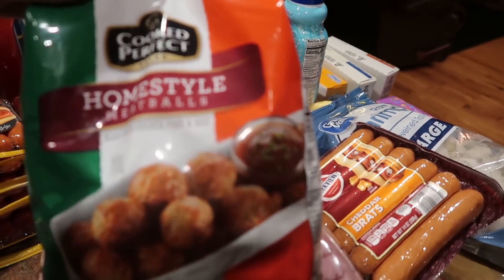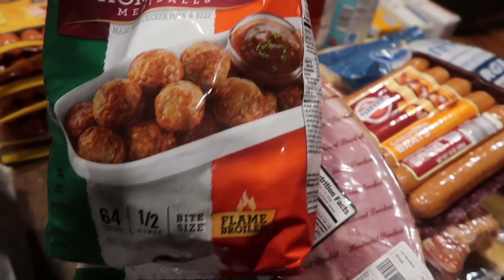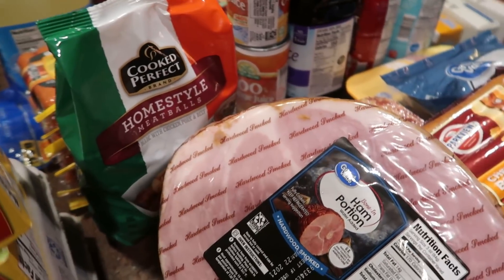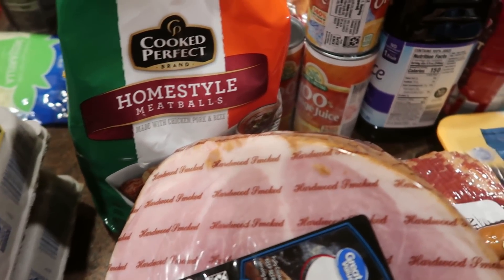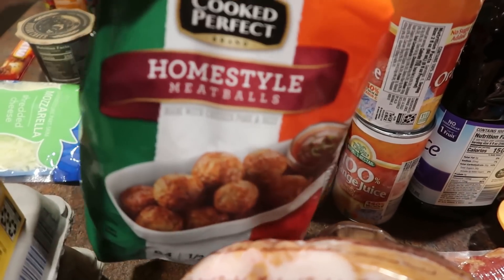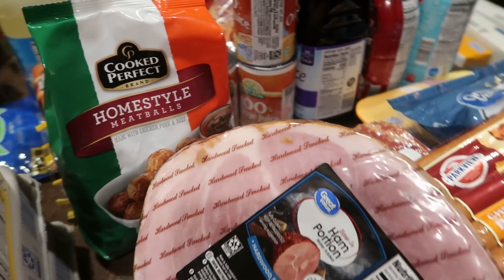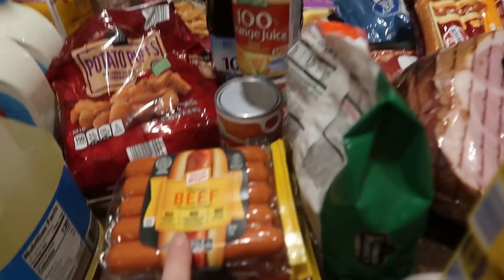This was an Ibotta item — these homestyle meatballs. I'd have to look at my app to see what I saved, but as you know, Joe loves meatballs. Actually most of my family loves meatballs, and it's just so nice to have these quick ready-to-go ones. I can throw them together with my homemade spaghetti sauce from the garden vegetables this summer and we have a very quick, very delicious meal.